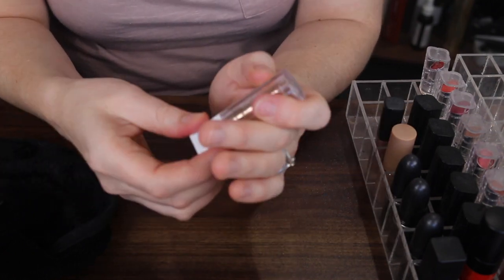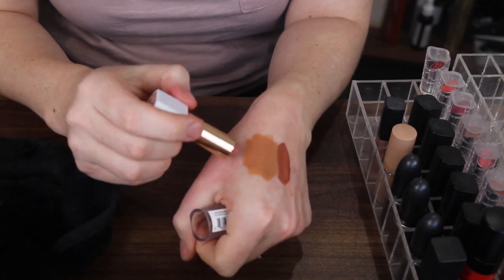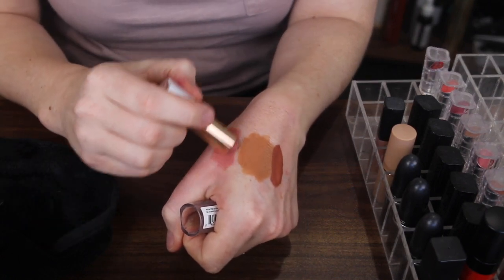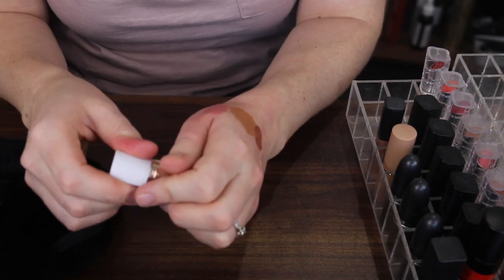Next I have this Flower Beauty Petal Pout lipstick in the shade Naked Blush — it's actually what I'm wearing today. It is more of a light pink, and I'm definitely going to be keeping that one. It's a very nice shade.